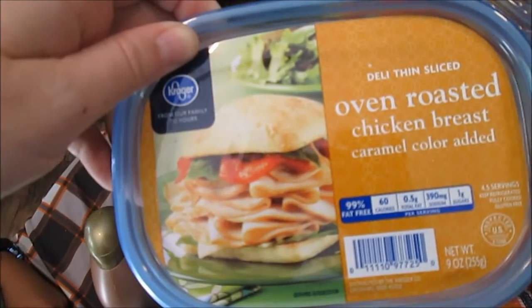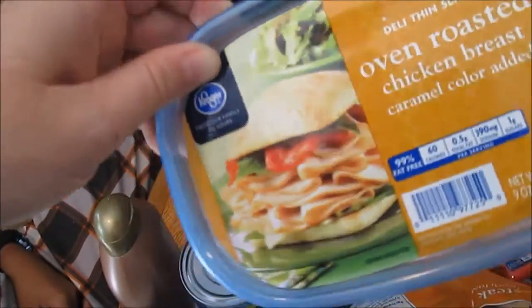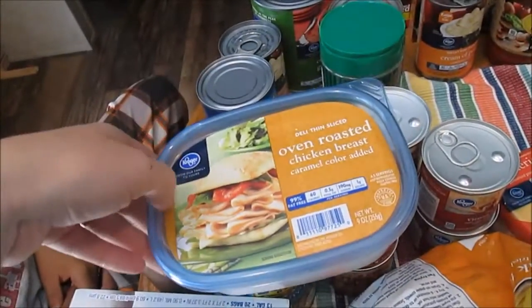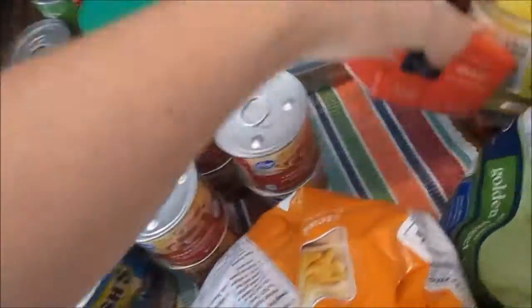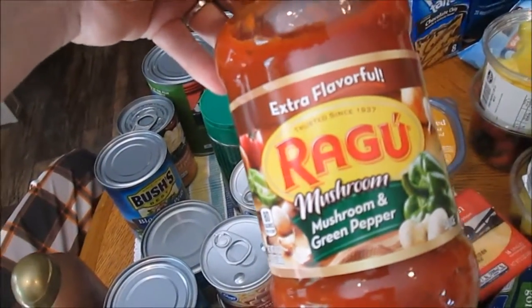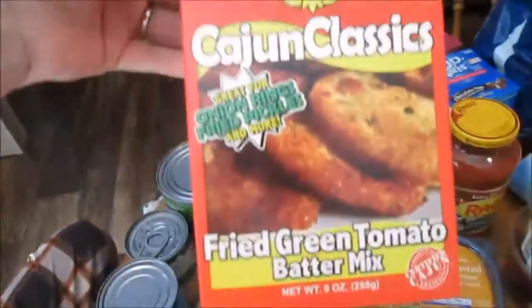I got some oven roasted chicken breast lunch meat - I so did not mean to buy that, I meant to get oven roasted turkey. I've never bought oven roasted chicken breast lunch meat before. I hope it's good because I don't really feel like going back to exchange it - I was going to make salads and put turkey on them for lunches. I also got some square cheese and this Ragu mushroom and green pepper sauce - I'm trying a new recipe called Italian Parmesan chicken and this goes on it.